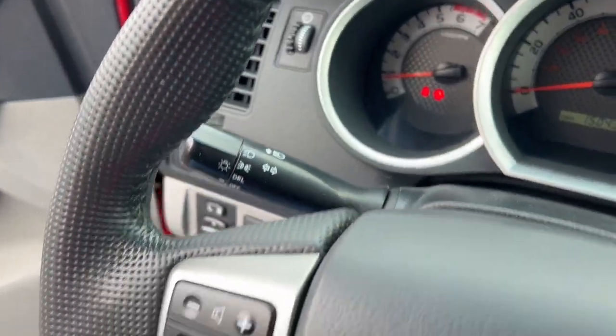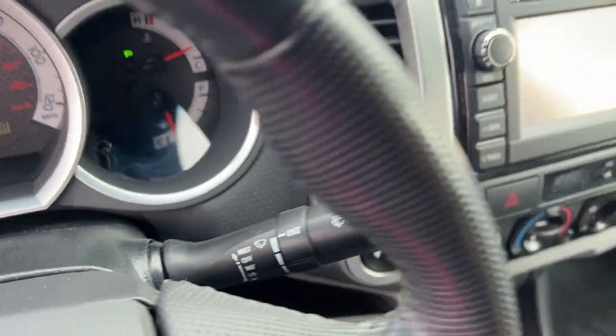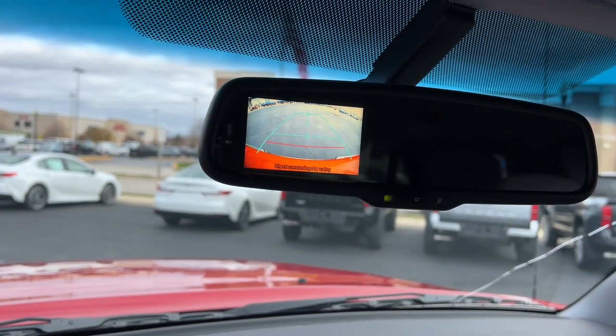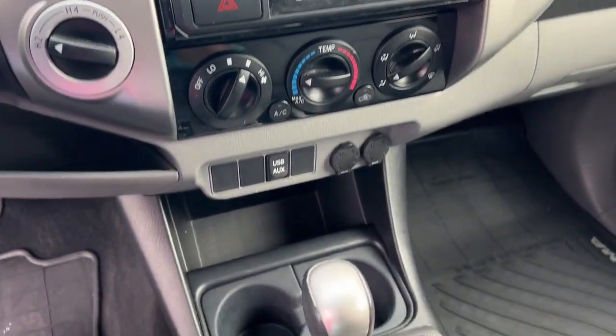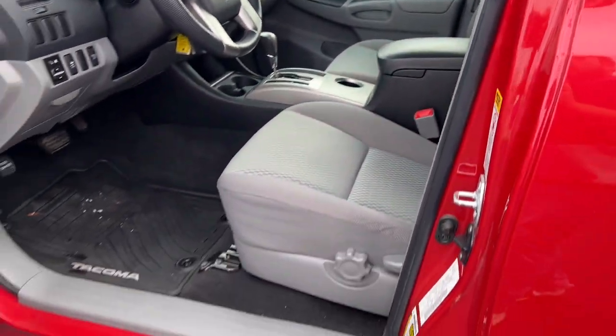The following are some of this vehicle's highlighted options: keyless entry, backup camera, electronic stability control, aluminum wheels, steering wheel audio controls, traction control, variable speed intermittent wipers, passenger vanity mirror, floor mats, tire pressure monitoring system.